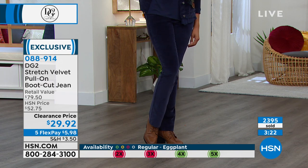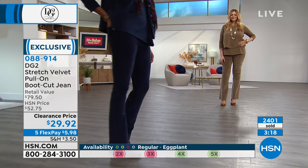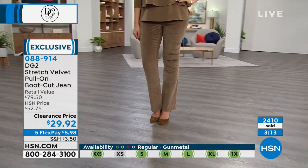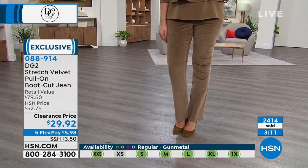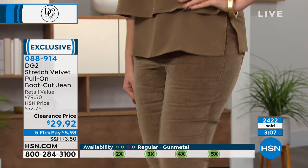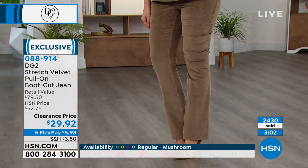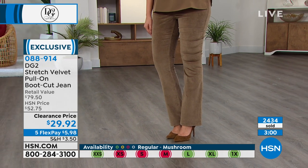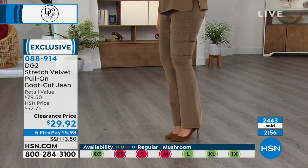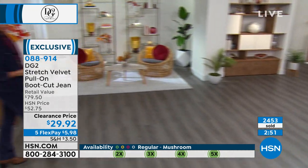We have the tall length — both Victoria and Julia, our models, are tall. Julia is 5'10 and between a size 8 and a 10, so she wears between a medium and a large. Victoria is 5'11 and she's a small, extra small. Julia is wearing the mushroom. If you love the top Julia is wearing, of course it's DG2 and we're going to be airing that coming up next. Victoria was wearing the jacket. With two minutes remaining to shop, let's go over colors.